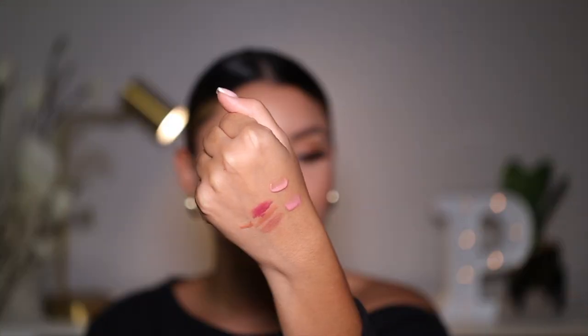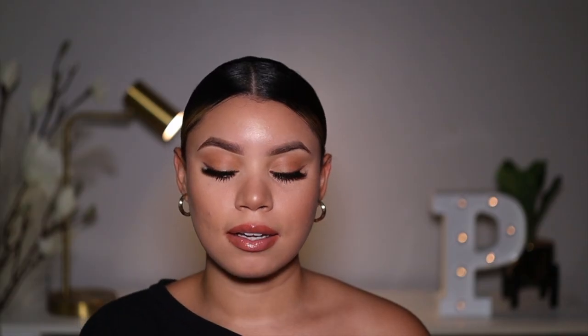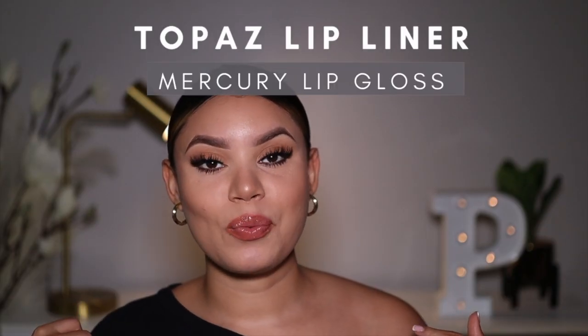So let me go ahead and move on to Topaz lip liner with Mercury lip gloss. As you can see, Topaz is a lot deeper than Opal — it's more of an orangey, burnt shade. And I'm going to be applying Mercury lip gloss. This is a swatch of Mercury side by side with Mars. This is Topaz with Mercury lip gloss. These glosses are also beautiful by themselves. I just think that with lip liners you add more definition and contrast to the lip color, but these glosses on their own are just stunning.